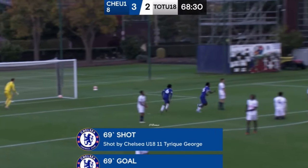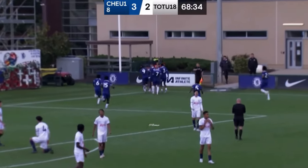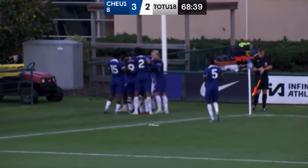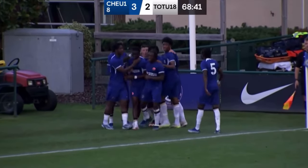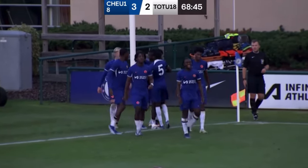Chelsea find another leading goal — oh my word, what a goal that is! Tyreke George has nearly ripped the net off, it's a thunderbolt from Chelsea's number 11. We spoke about games like this needing a little bit of magic — my word, Tyreke George has produced that. What a finish!